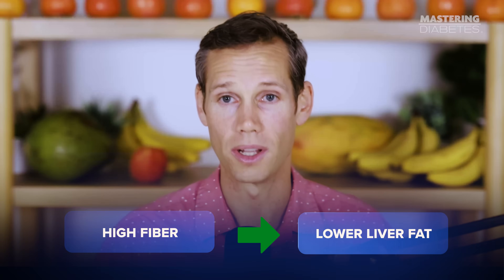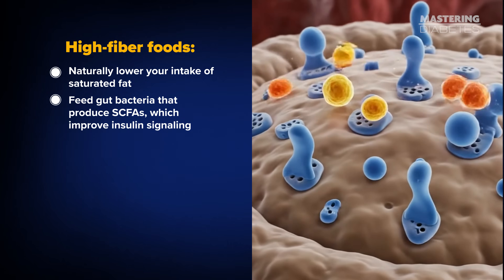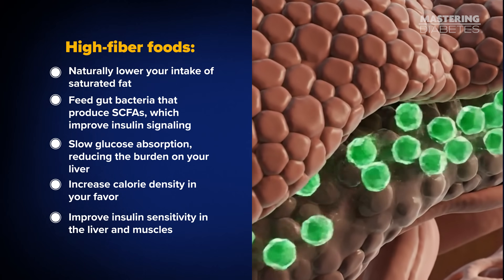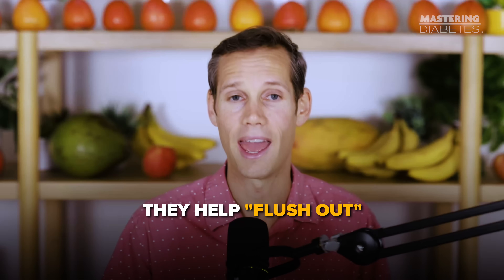That means fiber itself is acting as a protective factor for the liver. The overall trend across nearly 6,000 people was clear: high fiber leads to lower liver fat. Fiber helps because high-fiber foods naturally lower your intake of saturated fat, feed gut bacteria that produce short-chain fatty acids which improve insulin signaling, slow glucose absorption reducing the burden on your liver, and improve insulin sensitivity in the liver and muscles. When your liver becomes more insulin sensitive, your fasting blood sugar drops and your liver stops dumping glucose all night long. The most powerful high-fiber, liver-friendly foods are beans, lentils, oats, chickpeas, berries, apples, greens, broccoli, and whole grains like brown rice, quinoa, and barley.